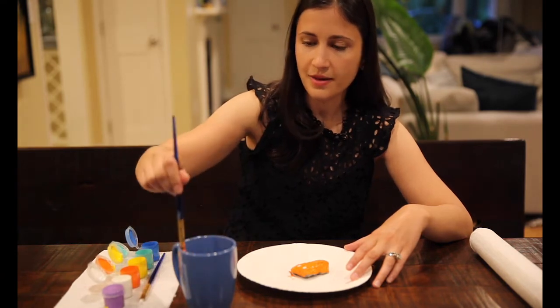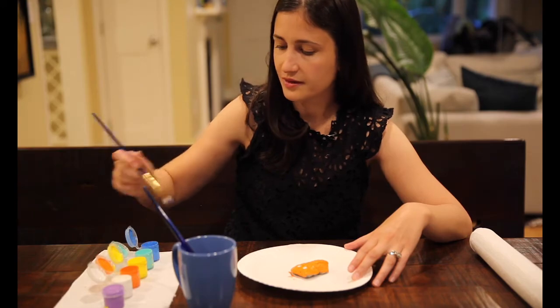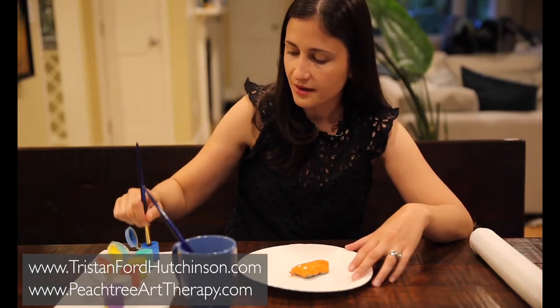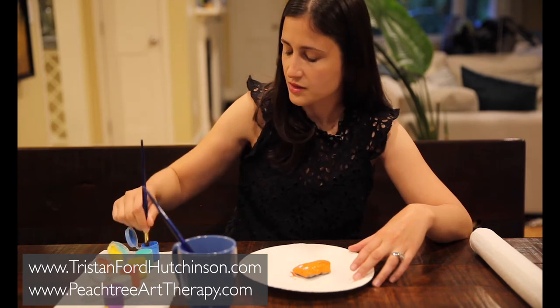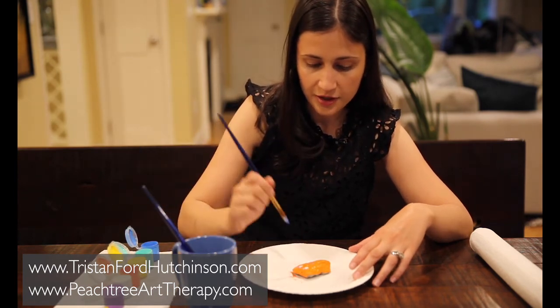So here's my little rock. I'm actually going to just put a little mouth on him, but you can have a lot of fun with these. Enjoy creating. These are just simple materials, and like I said, you can use nail polish if you need to.